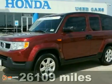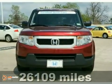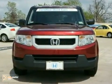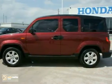Honda Fever — how roomy is this? Just in, this charming, certified 2009 Honda Element comes with a 2.4-liter i-VTEC engine with a 5-speed automatic transmission.